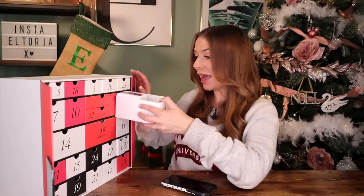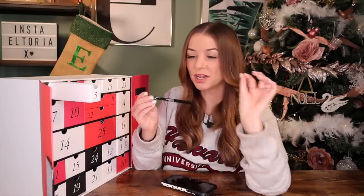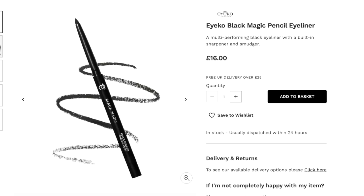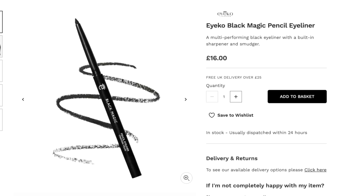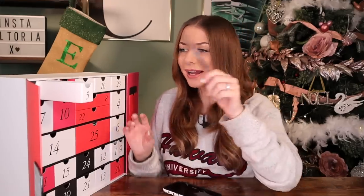I am blown away already. Day number five — we've got something by Ico. This is called Black Magic, the Coker Edit, and it's a brown eyeliner pencil. I actually much prefer brown over black — you just get more of a natural look. It's twisty-up and this looks like an amazing product. On the end, we have a little smudge brush as well. That goes really nicely with our Bobbi Brown product. I love a bundle.